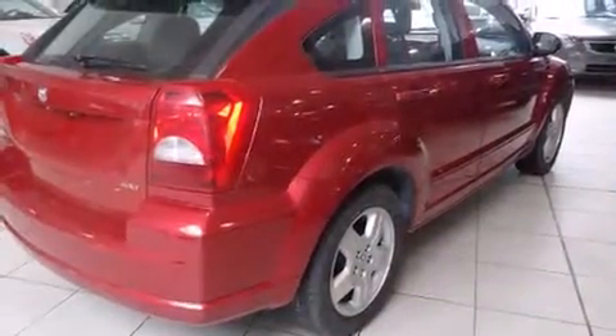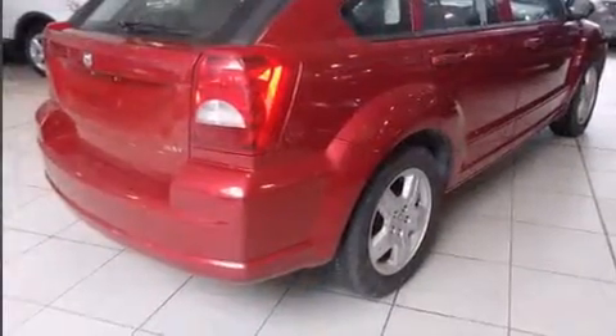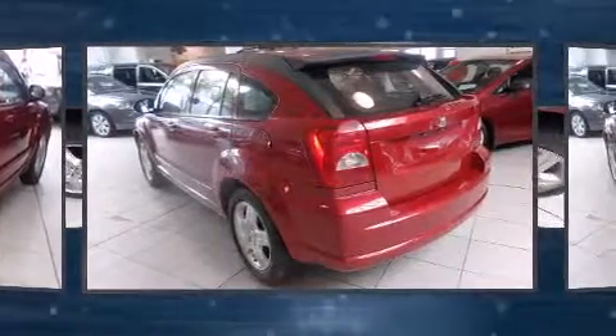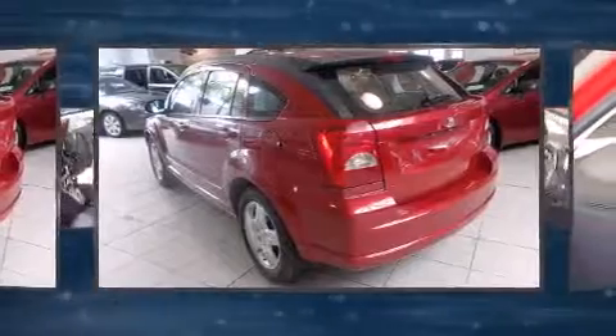All of the premium features expected of a Dodge are offered, including delay-off headlights, a tachometer, rear wipers, and remote keyless entry. Storage solutions are integrated throughout the interior, demonstrating thoughtful attention to detail.